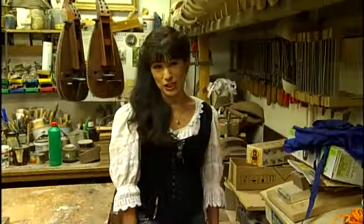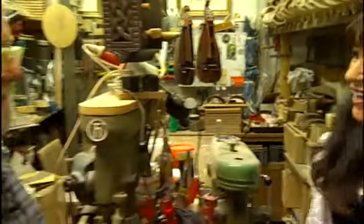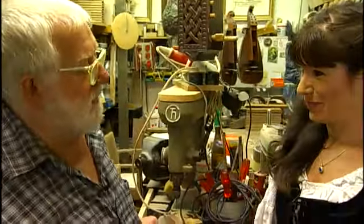We're now in the workshop of Kurt Reichmann, one of the few professional hurdy-gurdy makers left in Germany. Hello Kurt, what started you off on hurdy-gurdy making?